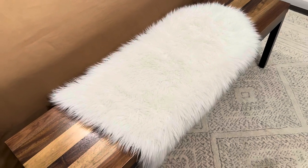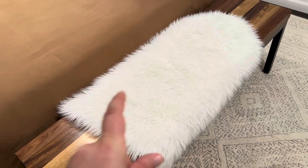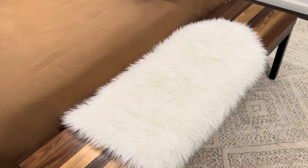Dove here with another review. This is the fake fur washable rug. This is so soft and so much fun.